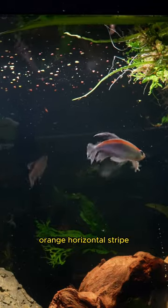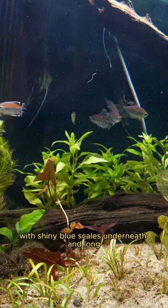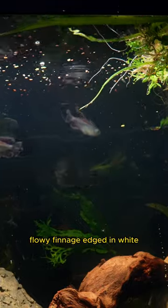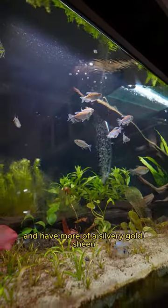The colorful males feature a red-orange horizontal stripe with shiny blue scales underneath and long flowy fins edged in white. Females are a little smaller and have more of a silvery gold sheen.